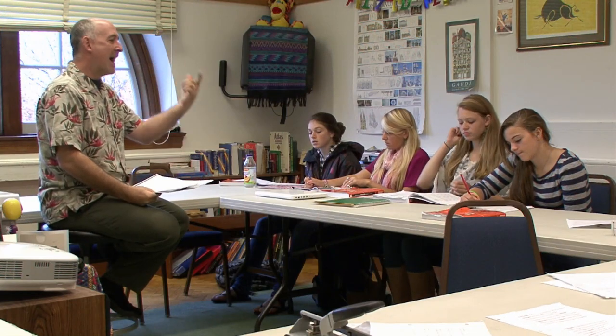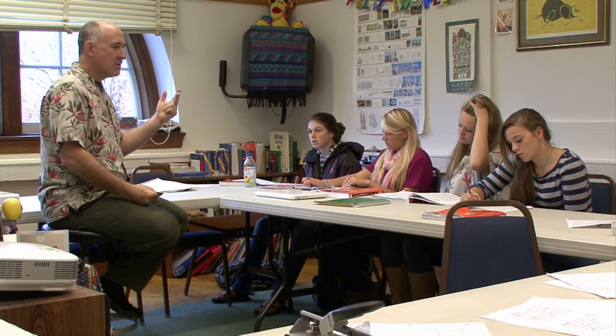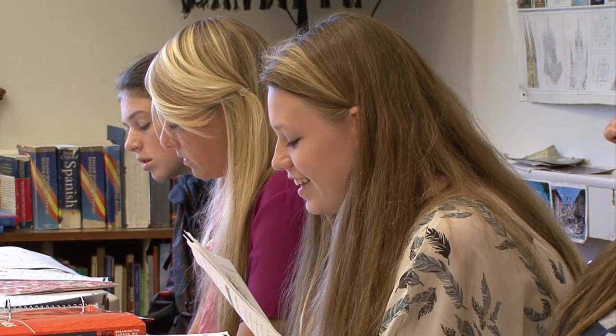This is Hanscom Hall where the bulk of Goulds academics are taught. We have everything in here from history and English to even some math classes. When you first walk in you'll find the library, then you can head upstairs and you'll find most of the classrooms, academic skills program, college counseling, and also some language classes. And if you'd like to stop in, maybe I'll be there.